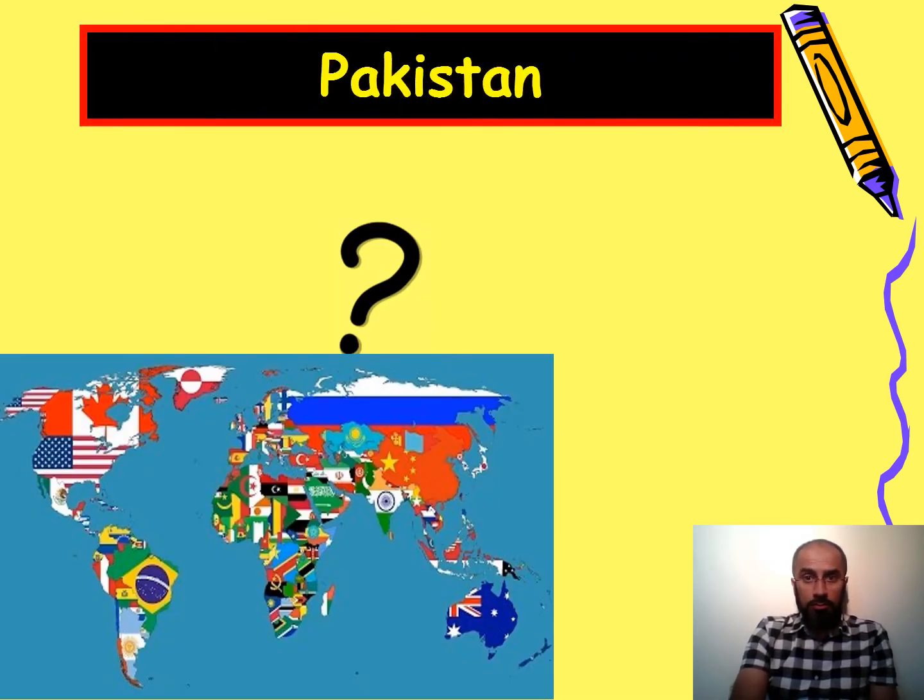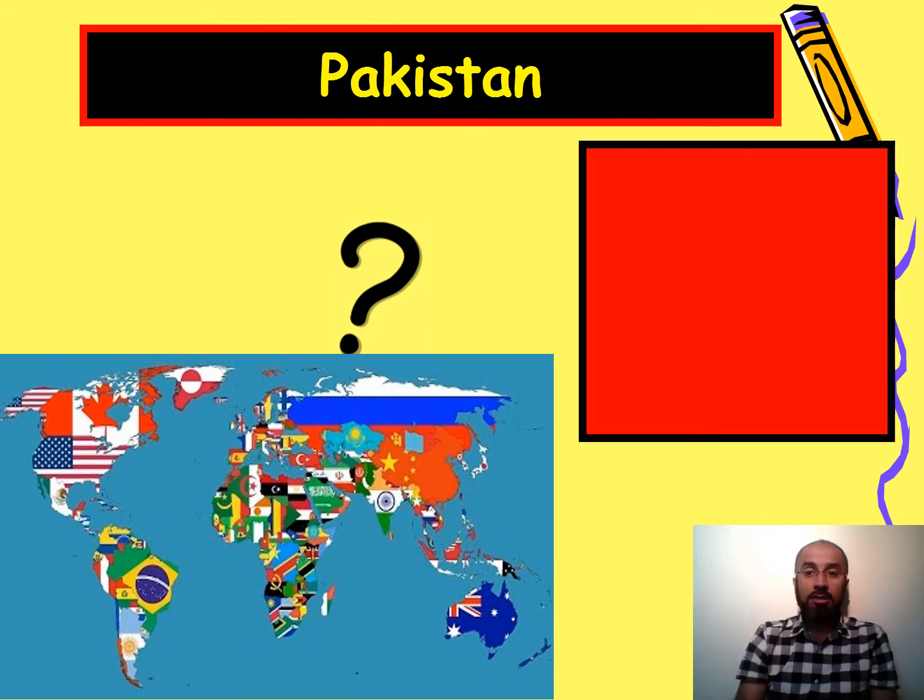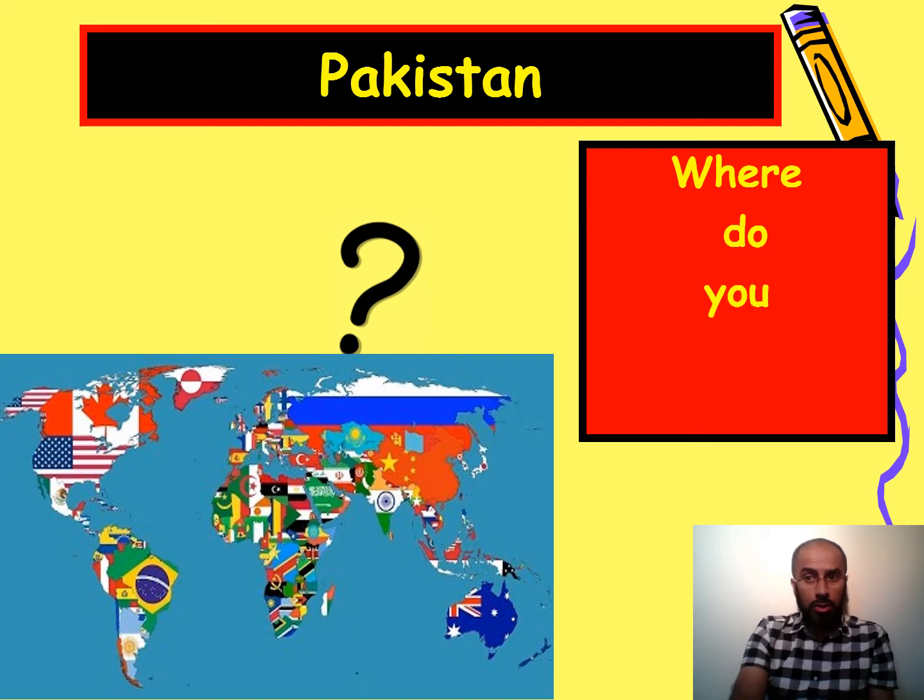The answer is Pakistan, and the question is: where do you come from? Very good — where do you come from? I come from Pakistan.